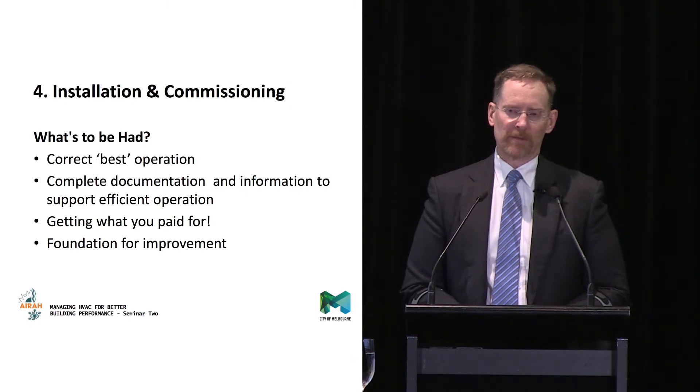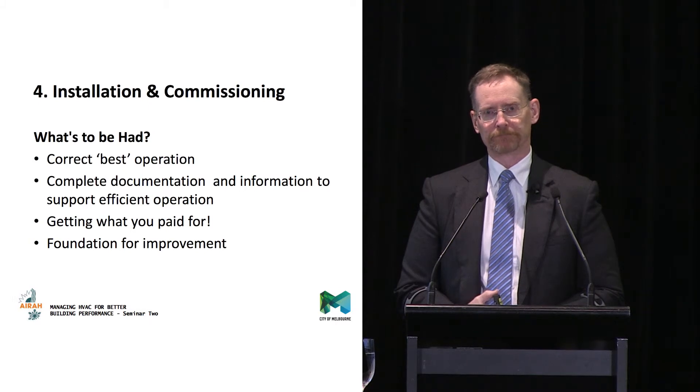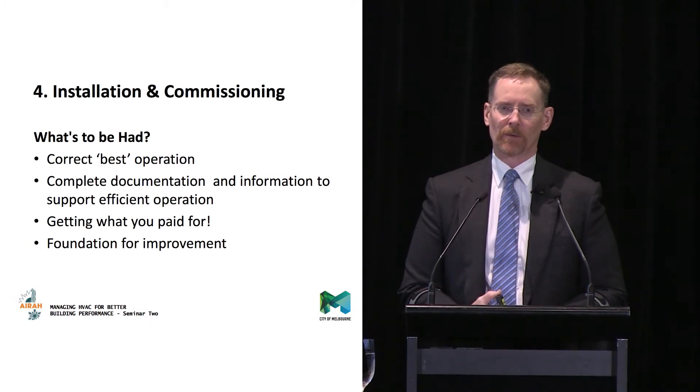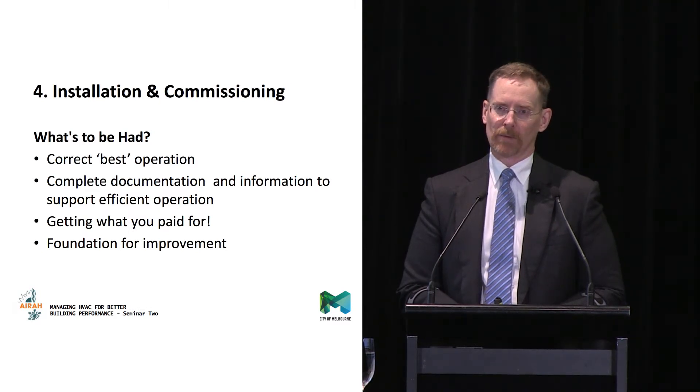Generally, HVAC equipment — whether fan coil units, pumps, or other plant — it's not plug-and-play. It's not like we're used to these days with IT. You can't generally just put stuff in; you have to do a bit of fiddling and adjustment to make it work properly.